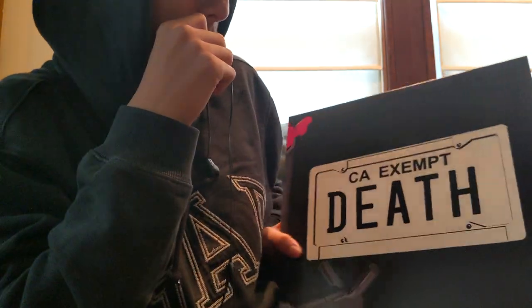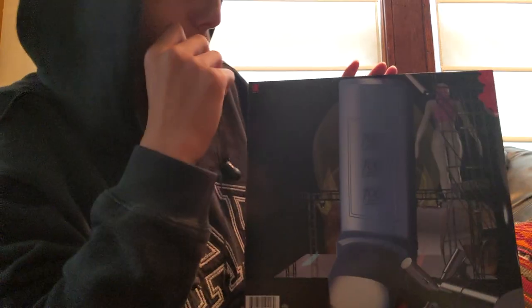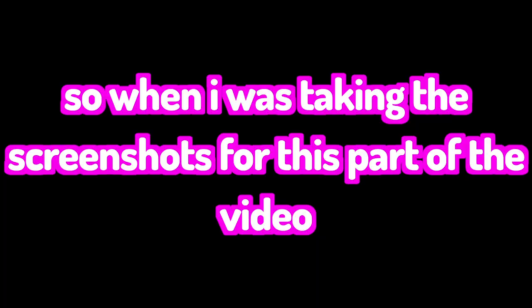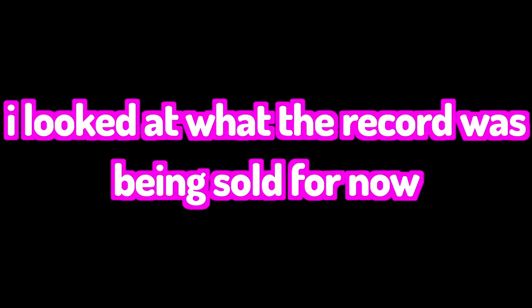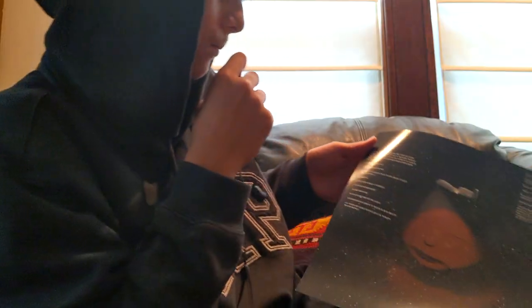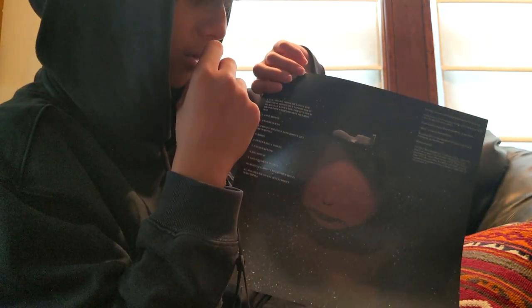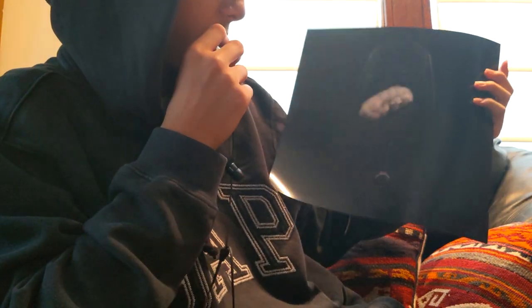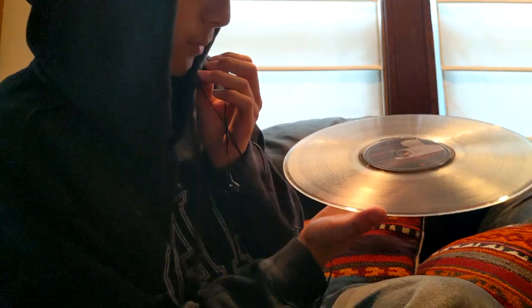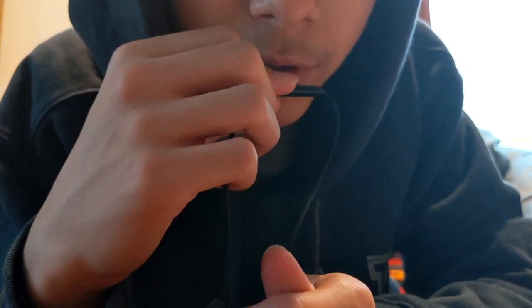Last but not least for today — a Death Grips album called Government Plates. This is the RSD Essentials 2023 edition, not the original that sells for a thousand dollars. It has an insert with the track list on one side and a baby with a plane above it, and on the back there's a cloud and a wine glass. One is clear vinyl.